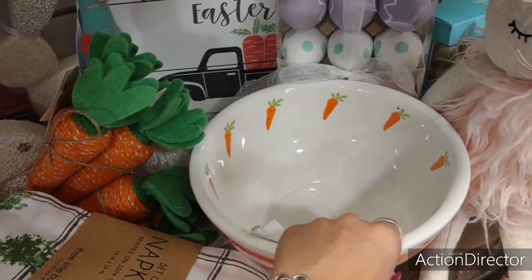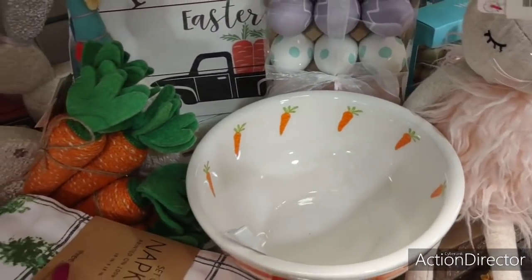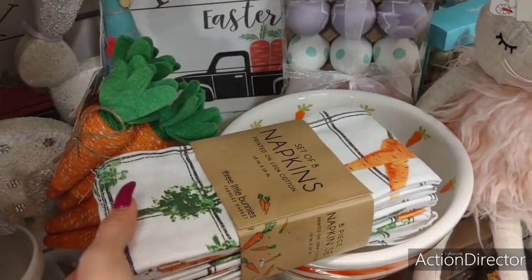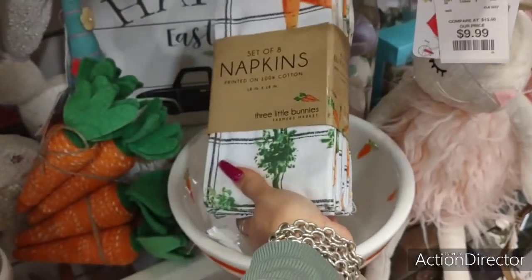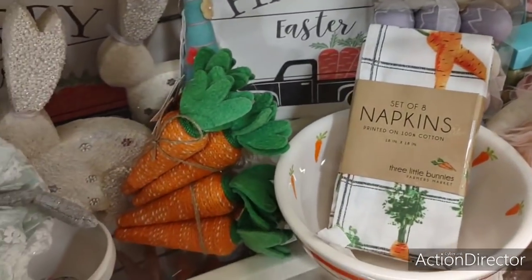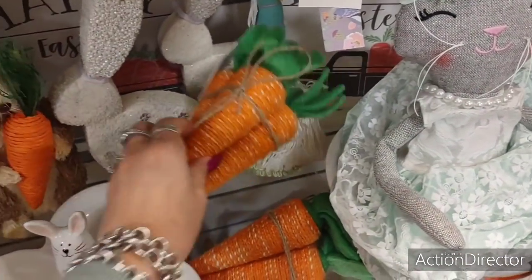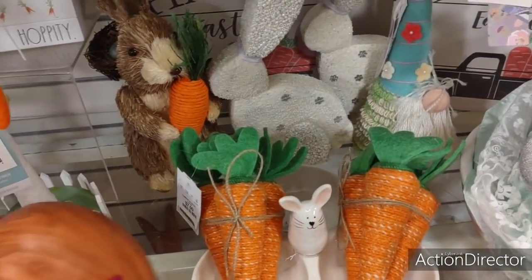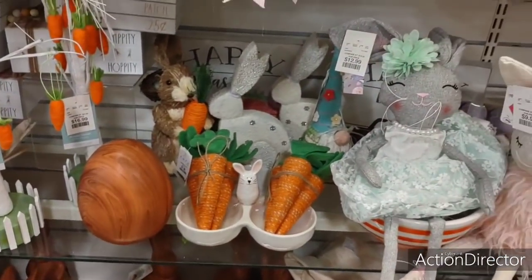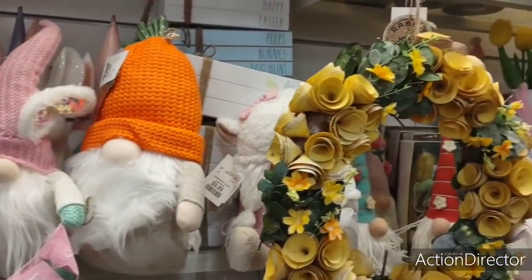Let's take a look at this bowl — this is cute. $9.99. These napkins are adorable — a set of eight. $12.99. Trying to put everything back the way I saw it. Just so much fun stuff.